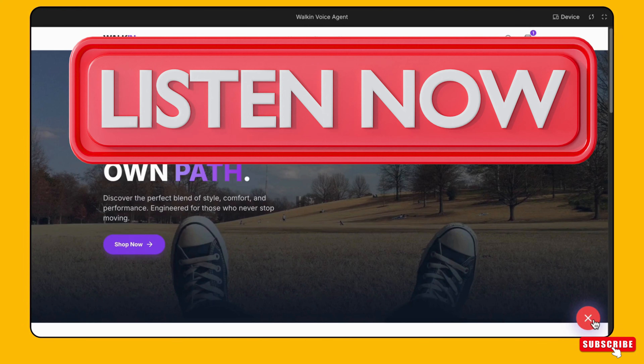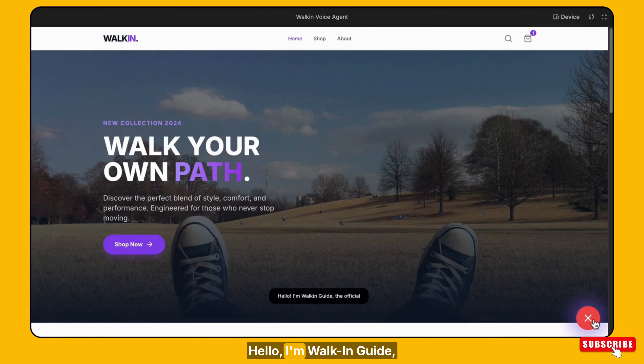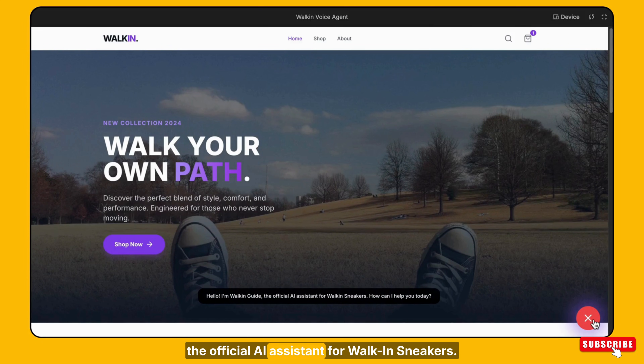Hello. Hello, I'm Walk-In Guide, the official AI assistant for Walk-In Sneakers. How can I help you today?